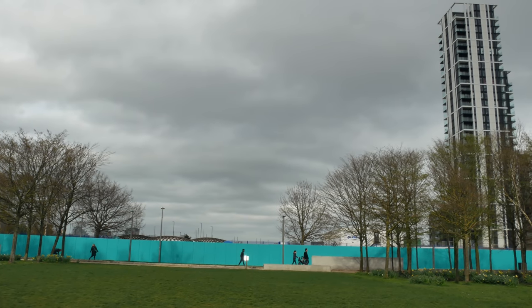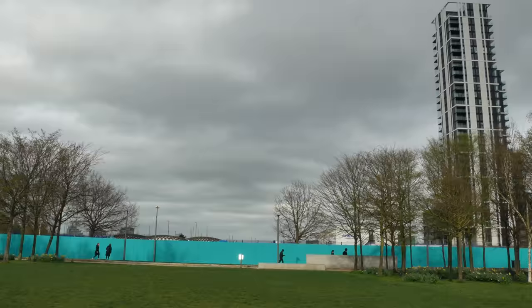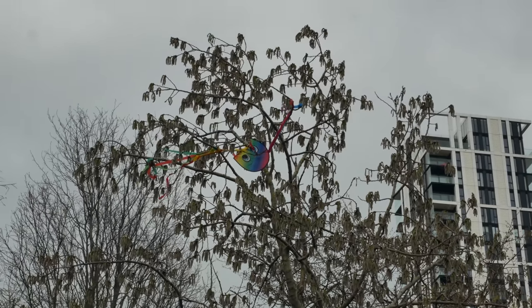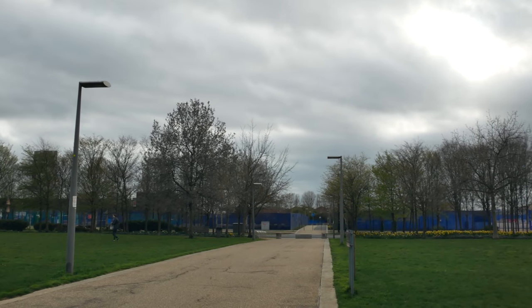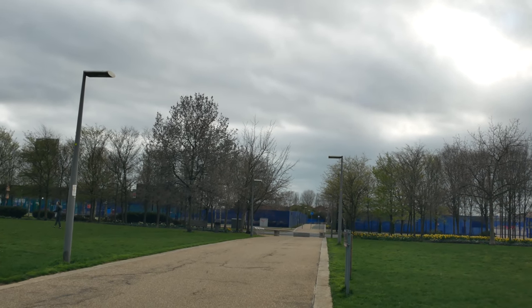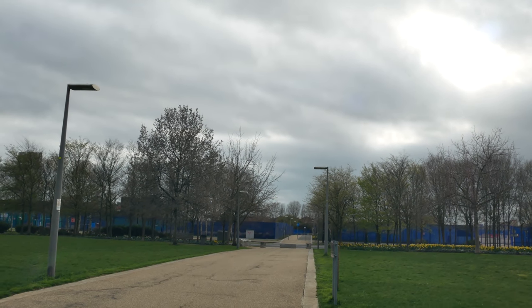You can see the next phase of development over there — it hasn't quite reached there yet, the towers are yet to come, marching their way around the peninsula.